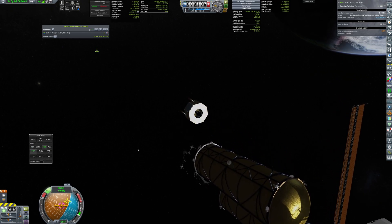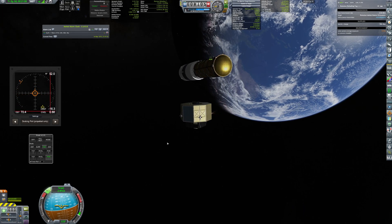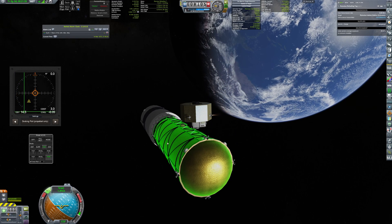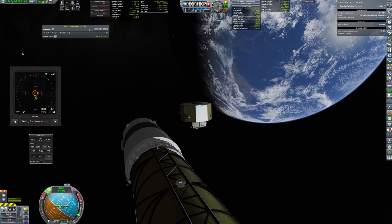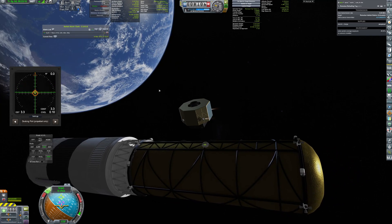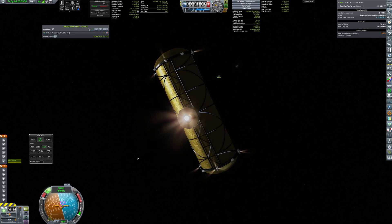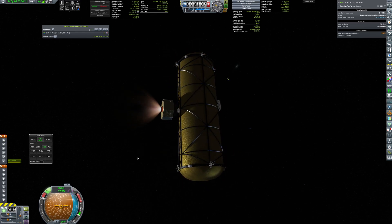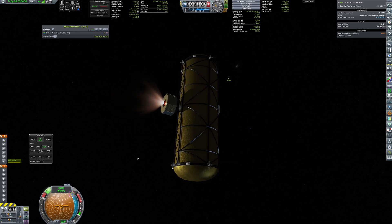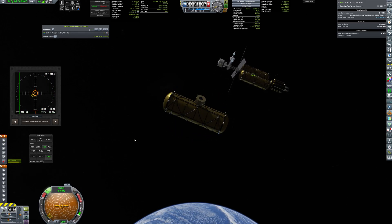I sent a refueling tug to bring the tank to the MCV. Control authority was quite poor, so maneuvering this assembly wasn't the easiest task, and it took quite a while to perform proper docking — but eventually it went perfectly fine.